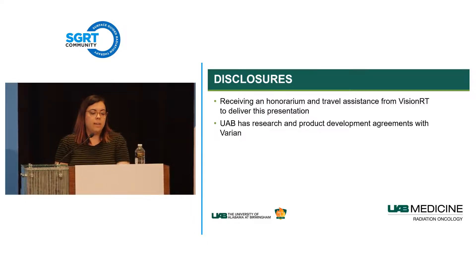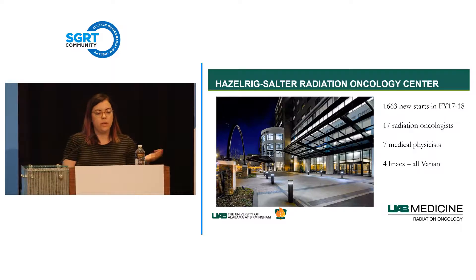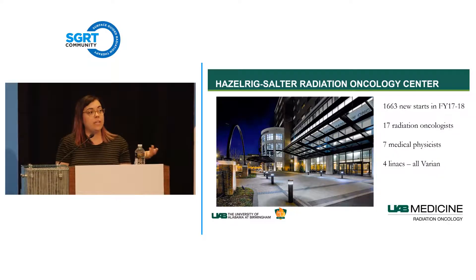I work at University of Alabama, Birmingham. This is our center downtown—the Hazelrigg Salter Radiation Oncology Center. At this center, we have four LINACs, several satellite clinics, and all of our clinics are Varian.